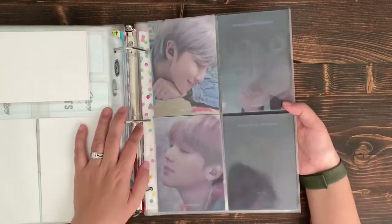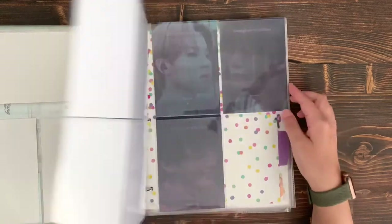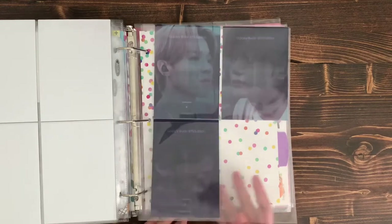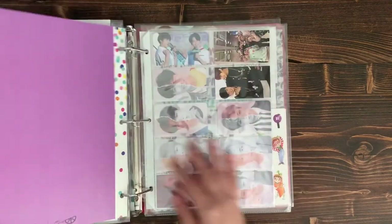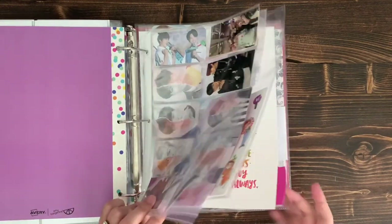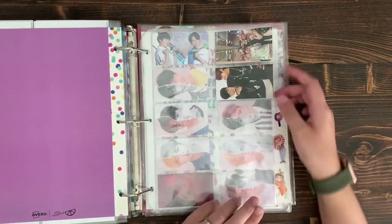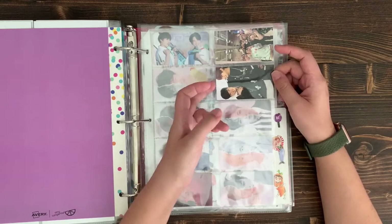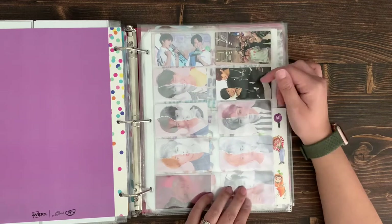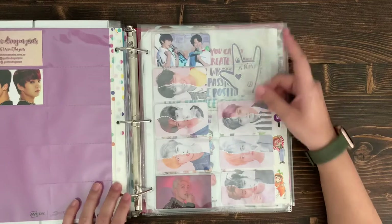The last item in that section is the BTS Galaxy Buds lenticulars that came as a pre-order gift from the Weverse Shop. Then the very last section is fan goods — photo cards I get from a pin collector I like to buy BTS pins from; she puts really cute photo cards in her little boxes.